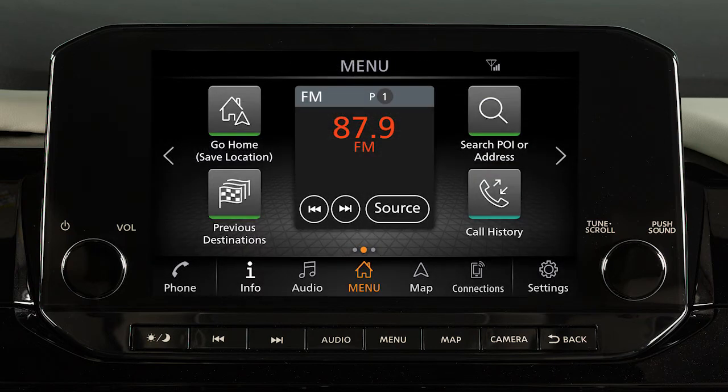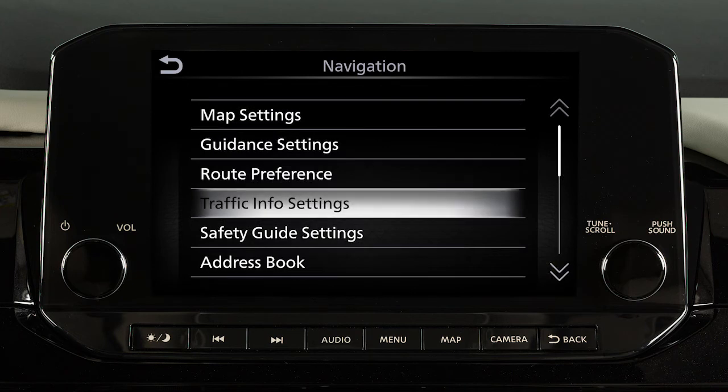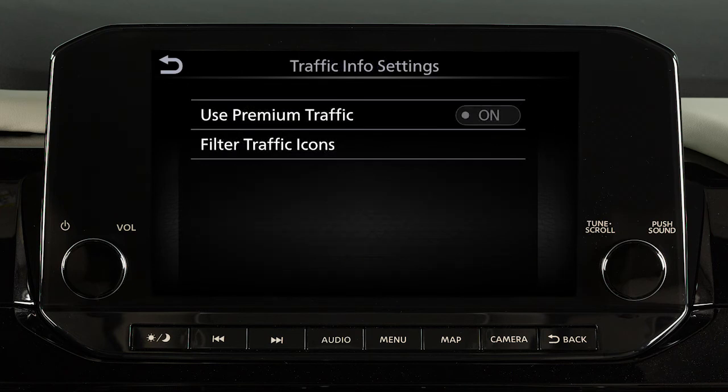There are various settings that can be adjusted for the traffic system. To adjust, touch Settings on the launch bar, then touch Navigation, then Traffic Info Settings. Touch an item to adjust the settings.